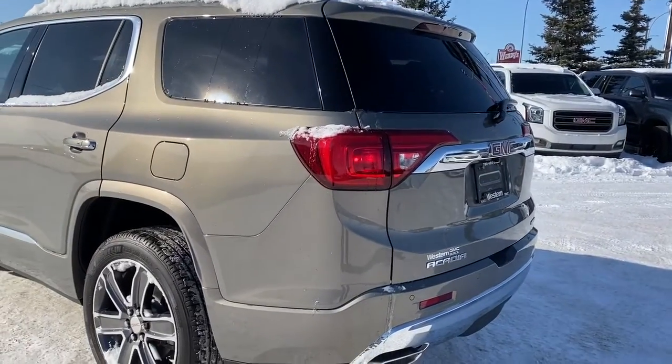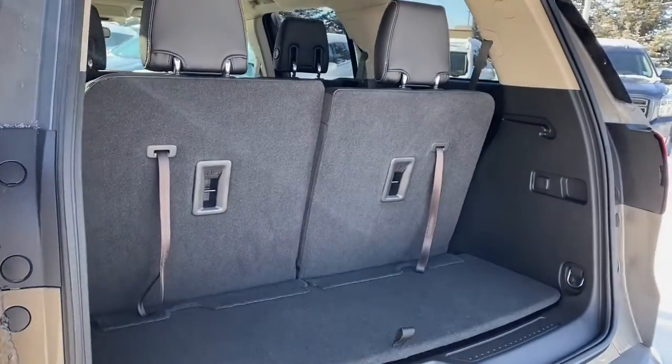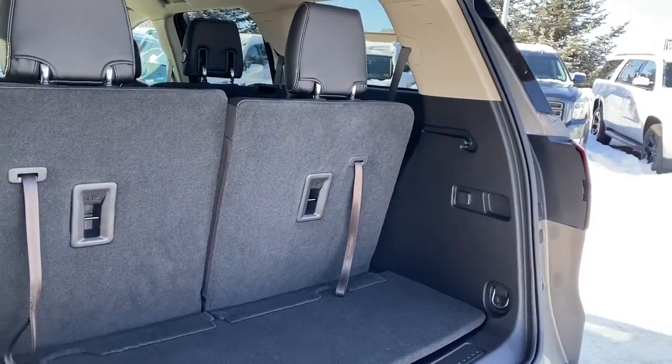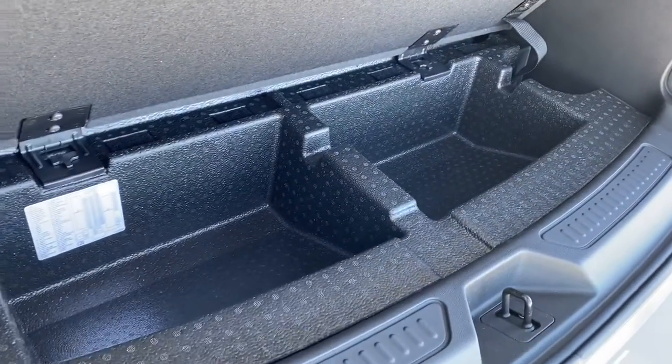At the very back, we've got our power liftgate, so we can pop that open with the push of a button. In the very back here, we've got our third row seating. We can fold those seats down by pulling the tether. We've also got a power plug-in, some cargo hooks, and a storage compartment located down below.